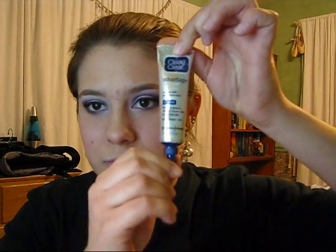The next thing I've really been loving is this Clean & Clear Advantage — it's just a salicylic acne medication. I've been having a lot of acne issues lately. If you've been watching my videos, you've probably noticed my skin is going crazy right now. What can I say? It happens.